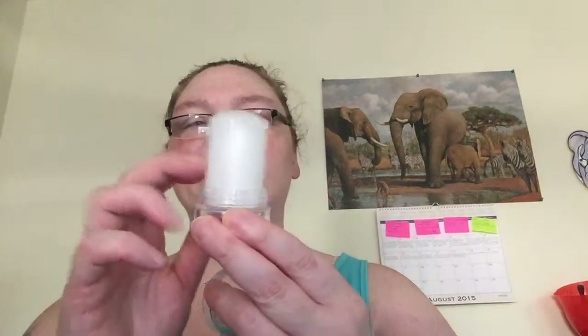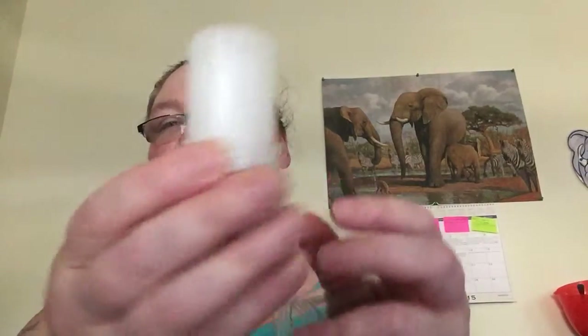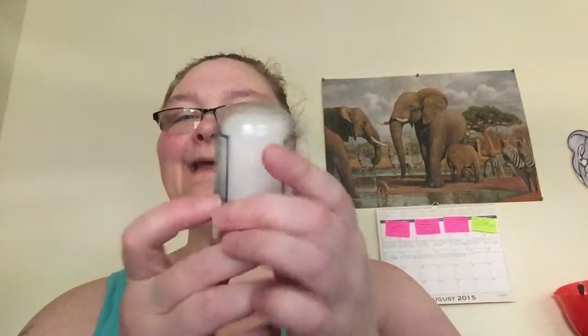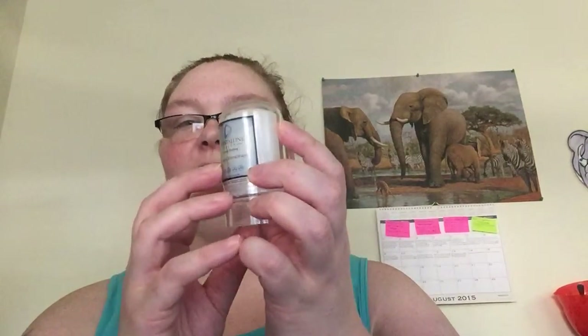I'm not going to put it on in front of you — to me, that's just not okay. But if you notice, it's almost like a salt block and it's a natural odorless deodorant, so there's no scent to it. It's made of all natural ingredients from natural salt.